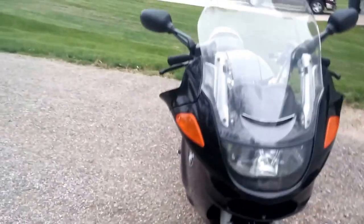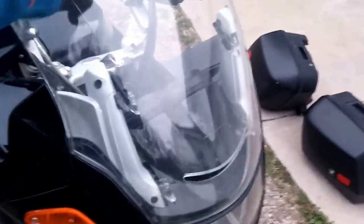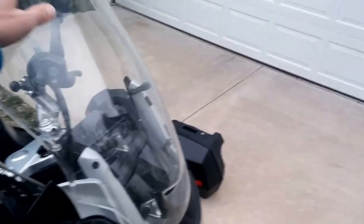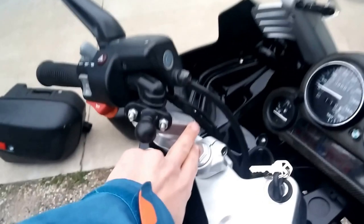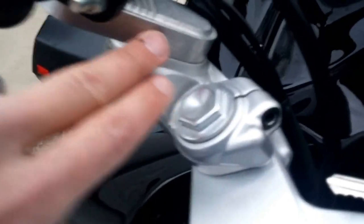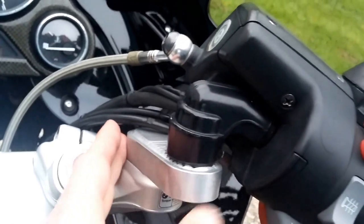There's an adjustable windshield, which I can operate with one hand — you get a little better wind protection with that up. It has bar risers right here, which lift the handlebars up a couple inches, so they're up and back and make it a little bit more comfortable.